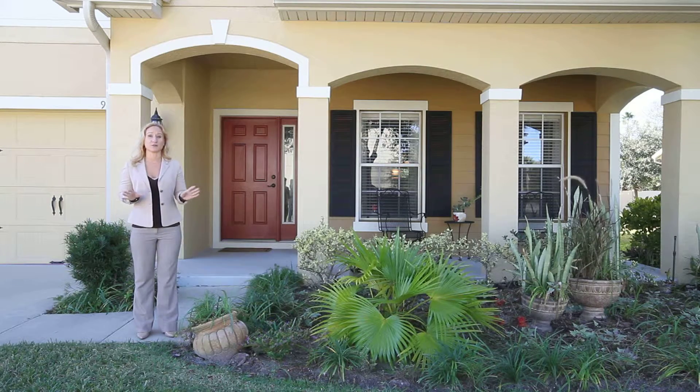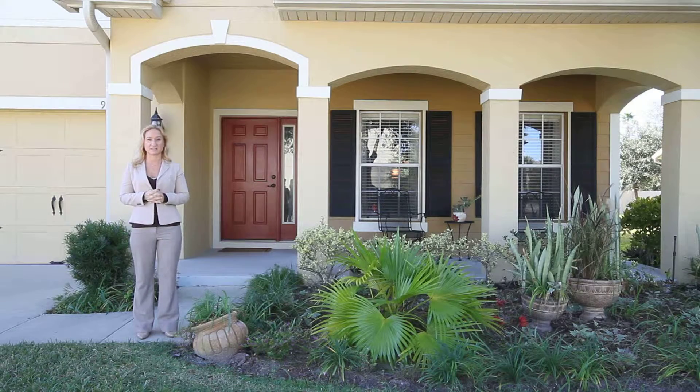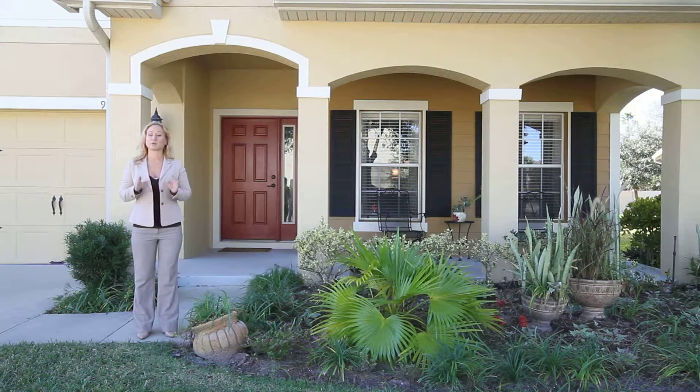This beautiful upgraded home features over 2700 square feet of living space, five bedrooms, three and a half bathrooms, massive covered patio in the backyard with a privacy fence all around. It has gorgeous porcelain tile floor throughout the entire first floor and too many upgrades to mention.